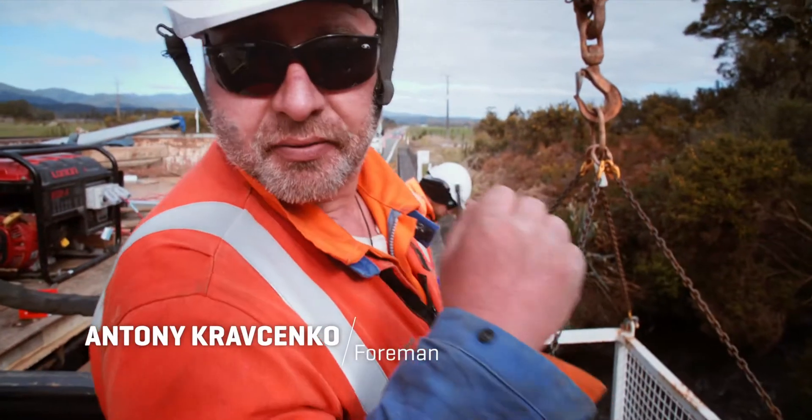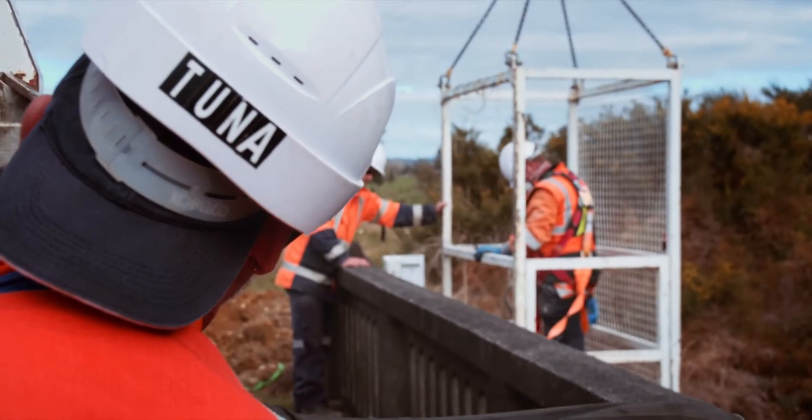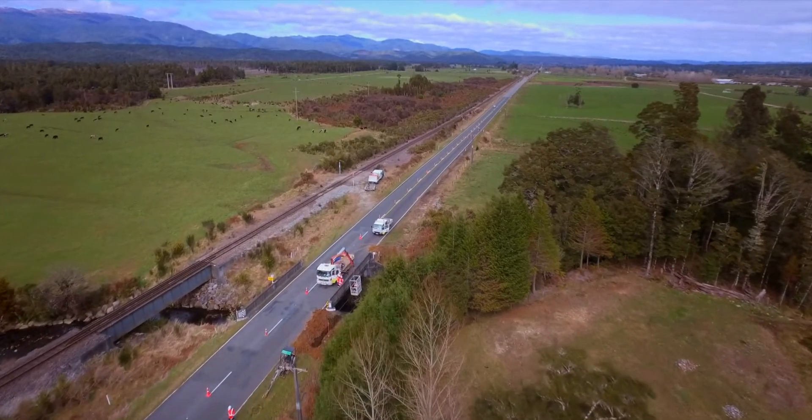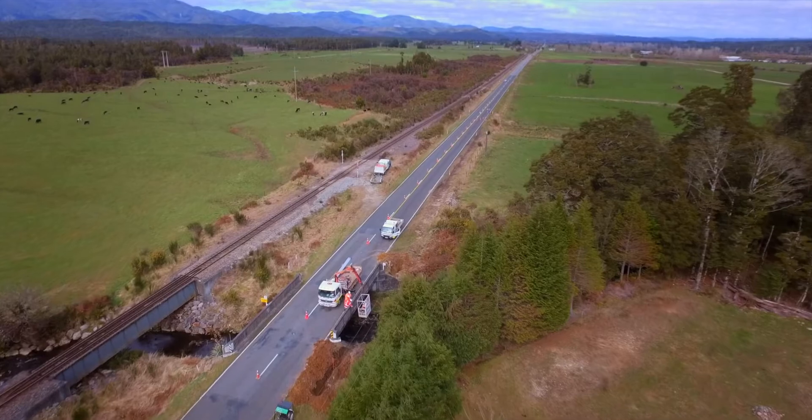We're putting in some bridge fixing. This is the easiest way for us to get across bridges. We've got our high ab and our man cage, and we're drilling in brackets into the side of the bridge to attach our galvanised pipe.